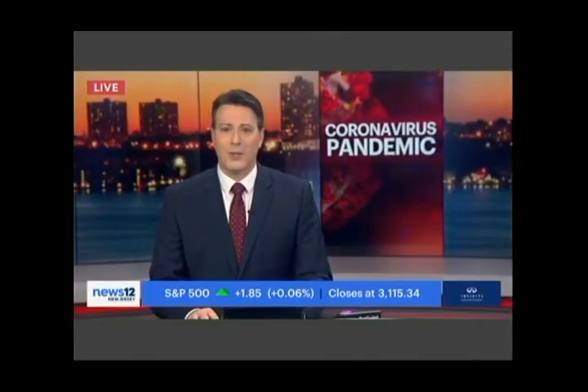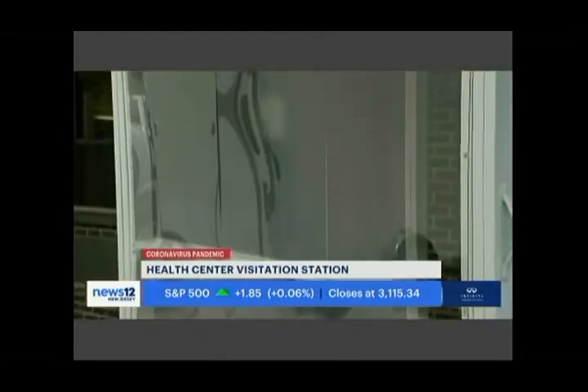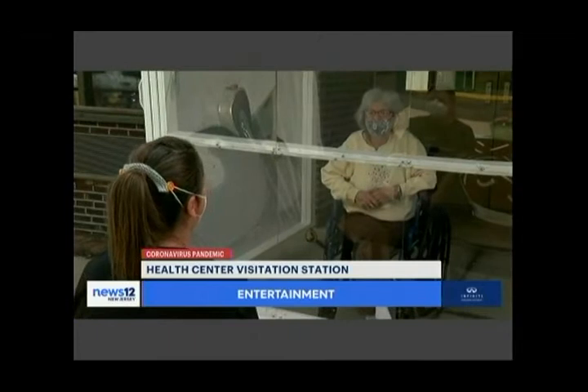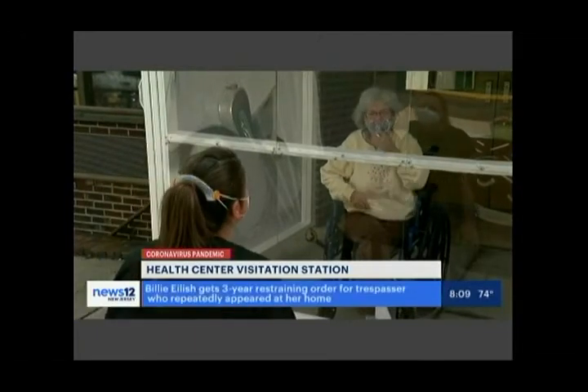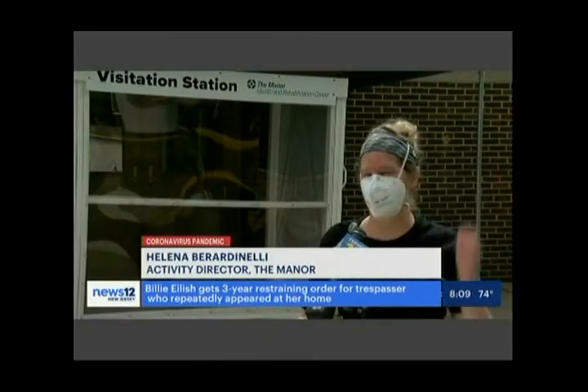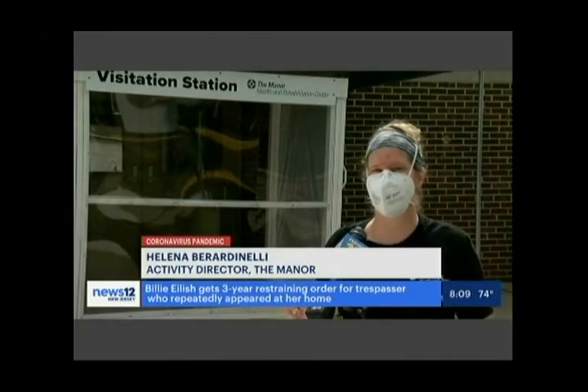A modern day way to greet the ones you love: a creative outdoor setup allows residents at the Manor Health and Rehabilitation Center in Freehold. The barrier is made of plexiglass and plywood — residents sit on one side, family on the other.